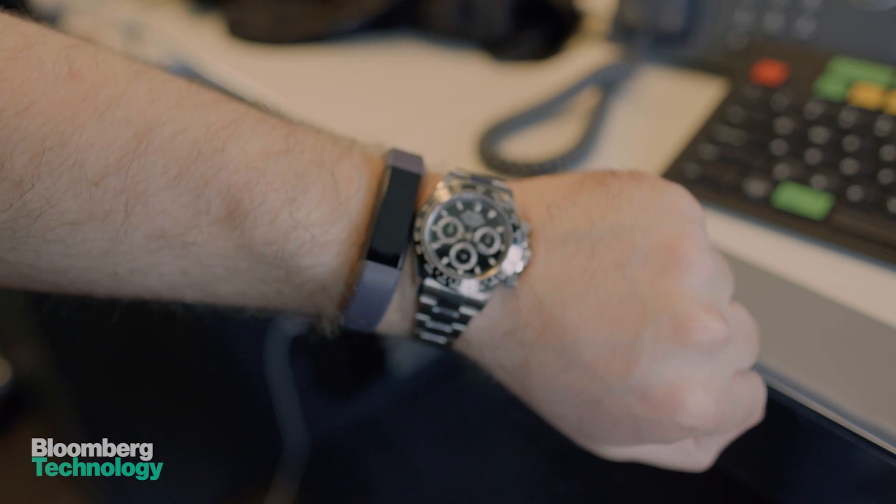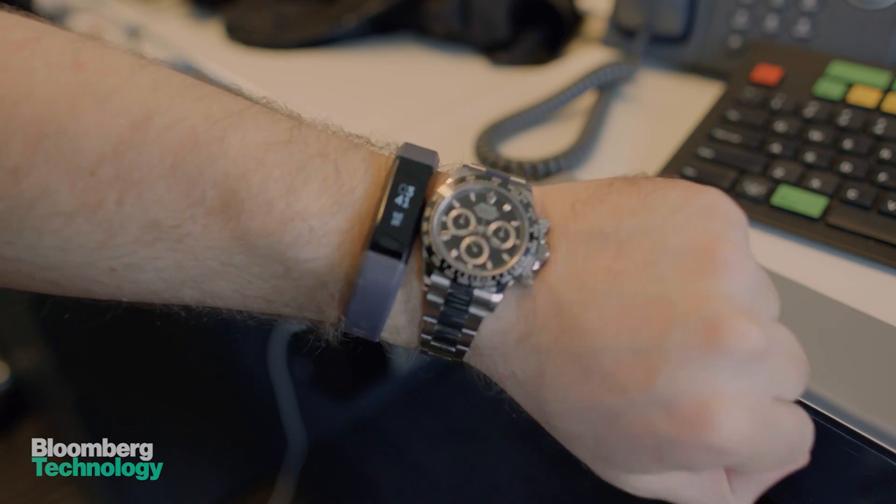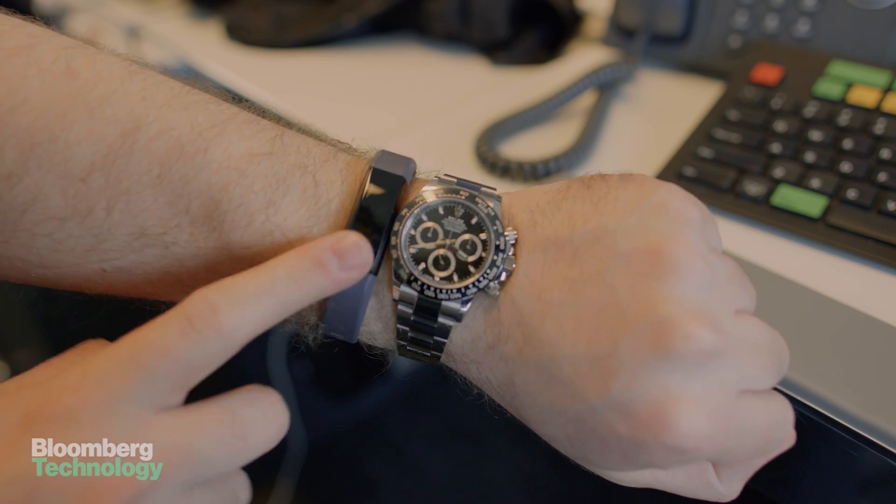If you don't want a big, bulky fitness tracker, or you already wear a mechanical watch, you might want to take a look at the Ulta HR. It does a lot for the price and looks good alongside your mechanical watch or on the wrist itself.